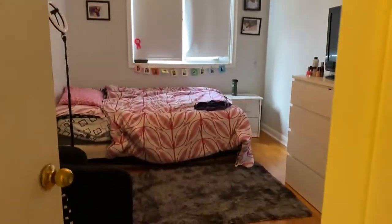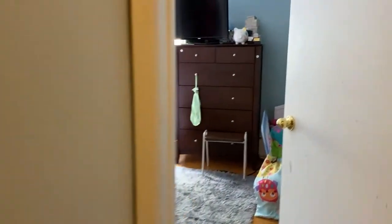There we go into the second bedroom. It has a closet behind that door as well. Then the third bedroom — the primary bedroom.